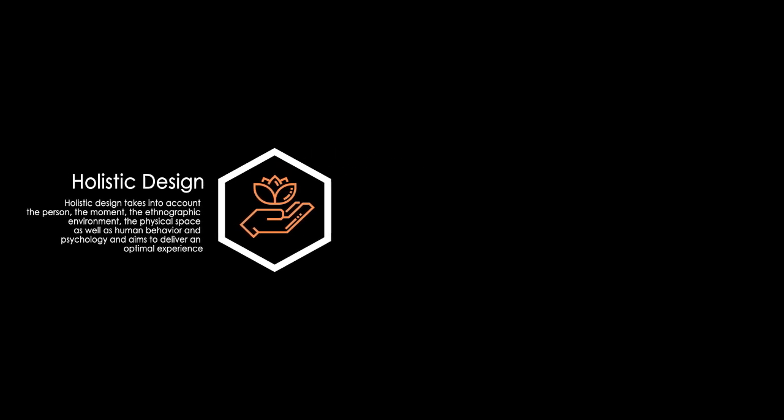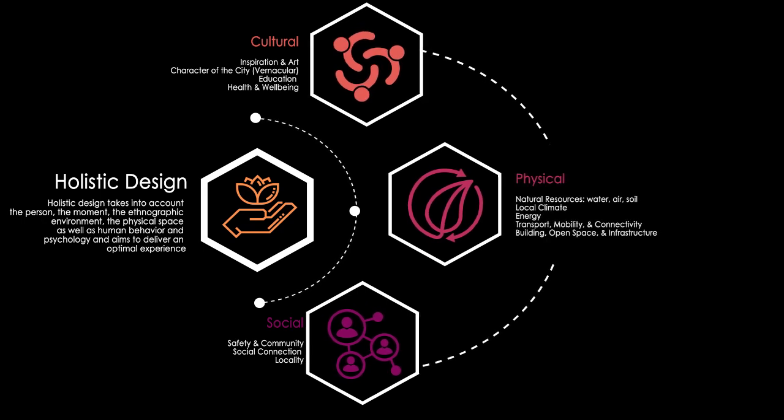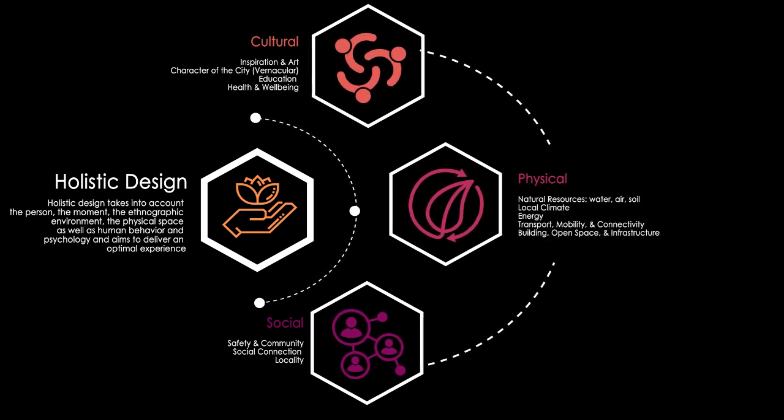Early in the design development process, I established a set of goals for the design. Using the idea of holistic design, I organized the goals into three main points — cultural, social, and physical — to design a center of excellence for the future.